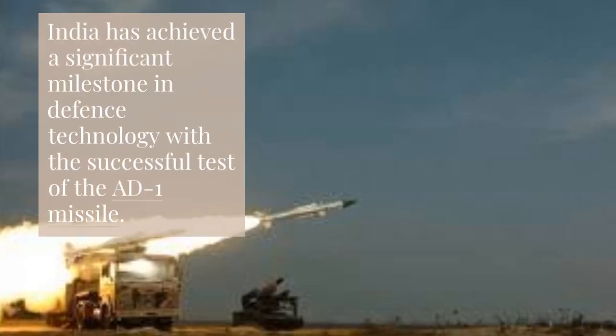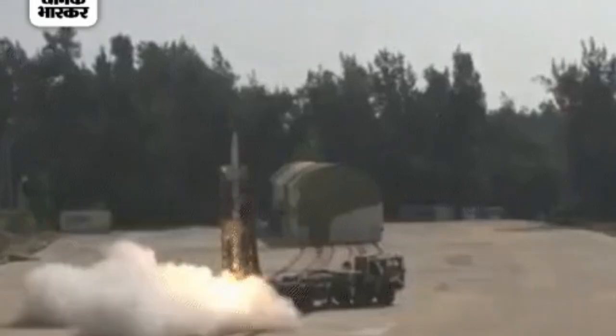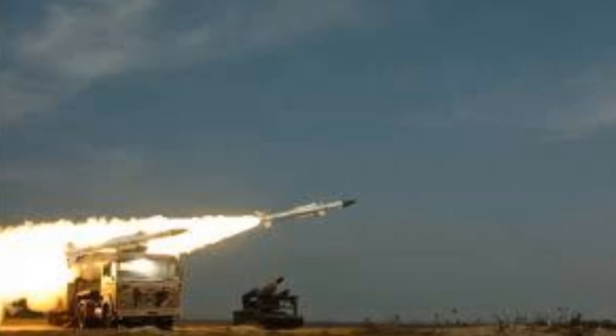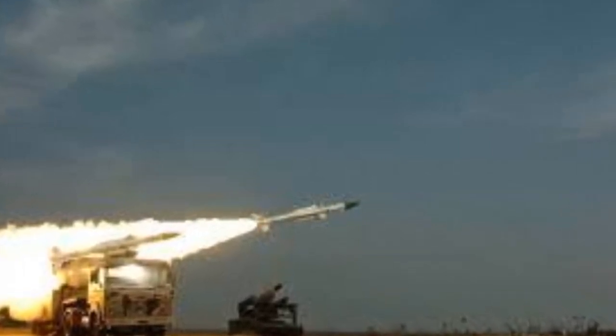India has achieved a significant milestone in defense technology with the successful test of the AD-1 missile. This development marks a leap in India's ballistic missile defense capabilities. Let's explore what this means for India's defense strategy and how it fits into the broader picture of missile defense.